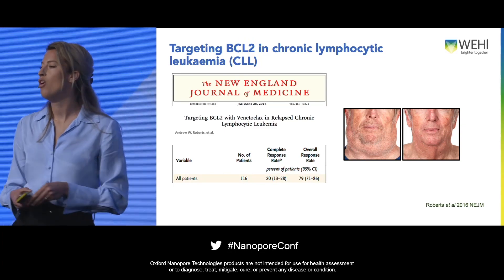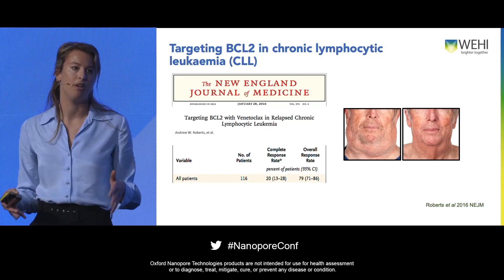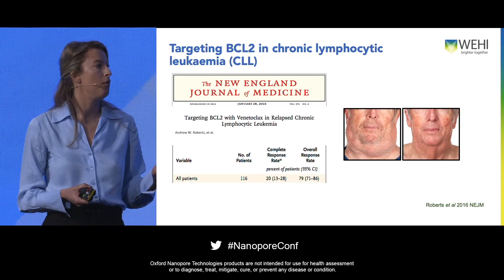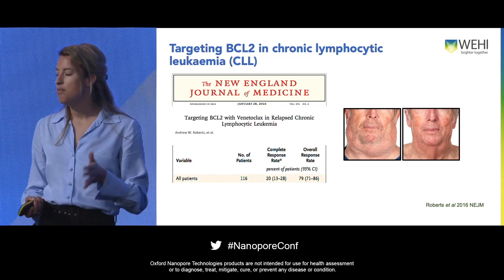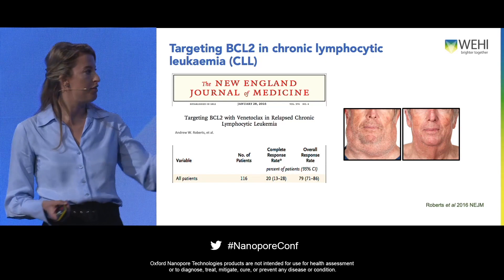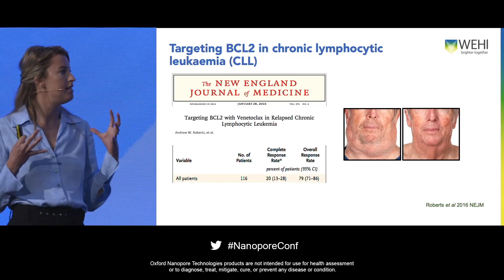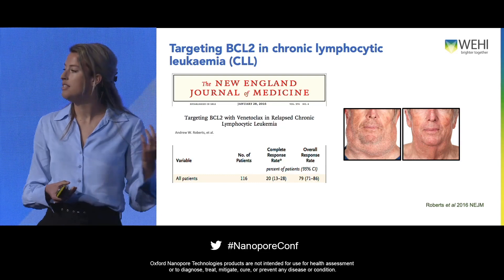CLL is one of the most common adult leukemias in the Western world. The first in-human clinical trial was done with CLL patients taking venetoclax 12 years ago, and what they saw is that even though these patients were heavily pre-treated, 80% responded to venetoclax. Here is just one patient treated at the Royal Melbourne Hospital — you can see this patient had leukemic cells all over the body, a very bulky disease — but just after a couple of months on venetoclax therapy, the disease was completely gone.